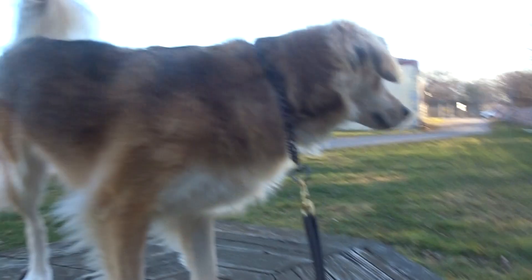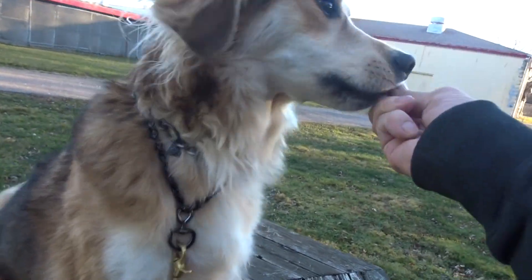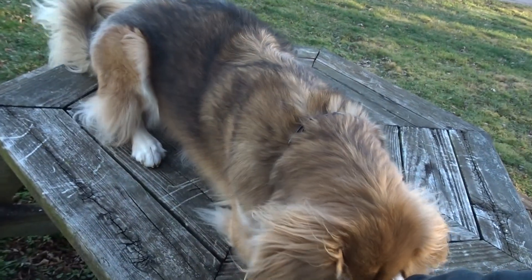Good girl. Good. Now something else I like to work on. Sit. Yes. Down. Yes.